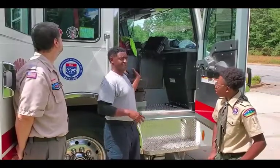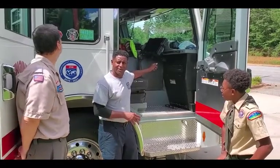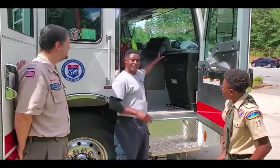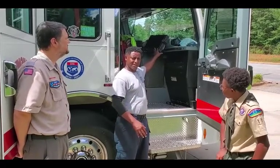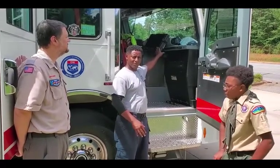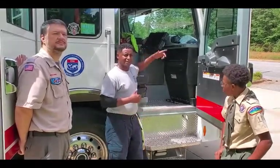This is where the officer sits. He sits here and talks to the 911 operator. We have an iPad that the operator will send pertinent information to if we need to know something before we arrive on scene. So we're always talking to the operator and looking at our iPad to find out more information about the call.